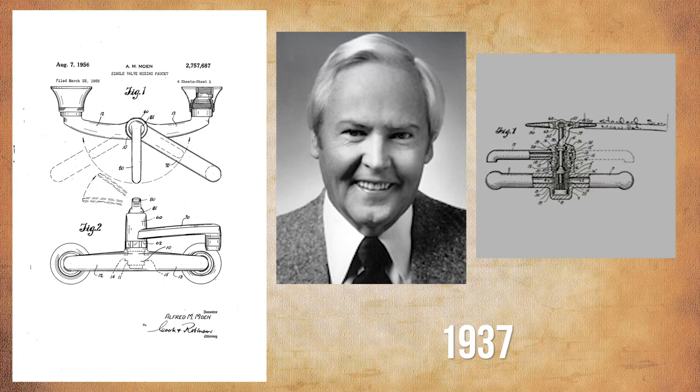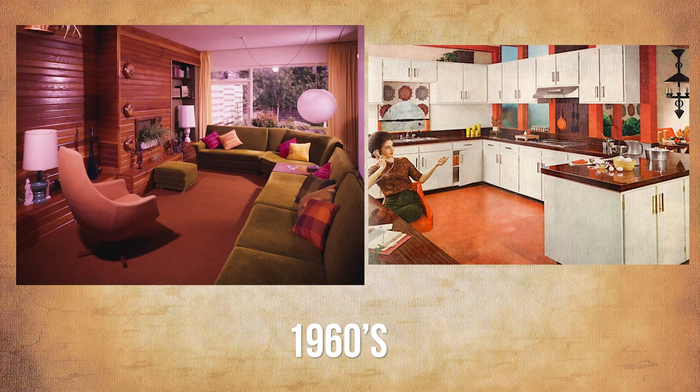Until the 1960s, a lot of homes in the United States did not have indoor plumbing. That's when it became part of every house we built. It wasn't even the early 60s — it was the late 60s. Some homes in the United States until the late 60s did not have indoor plumbing indoors. We've come a long way.